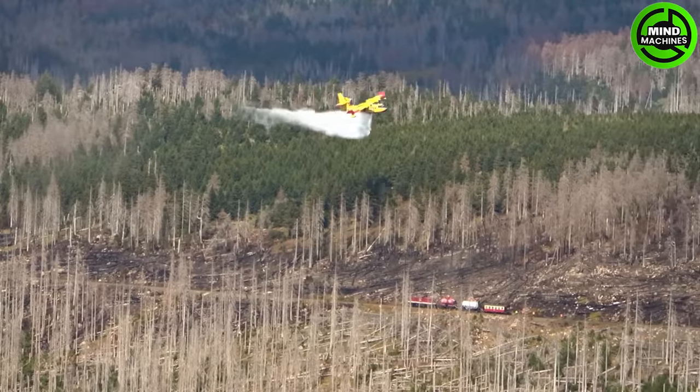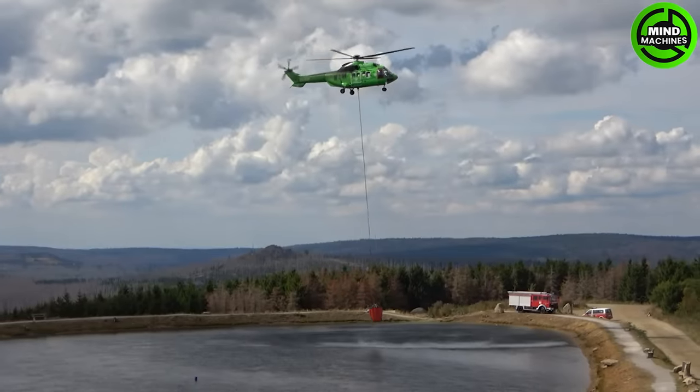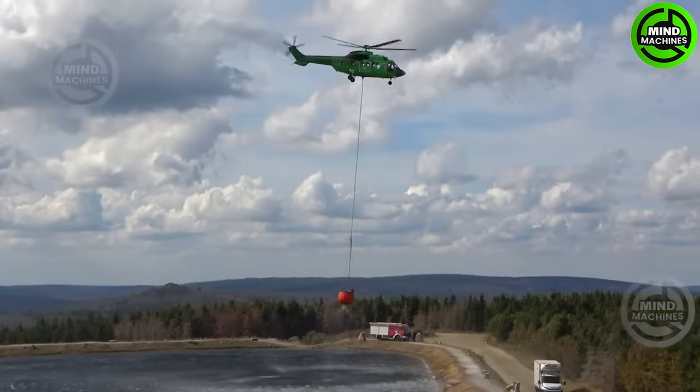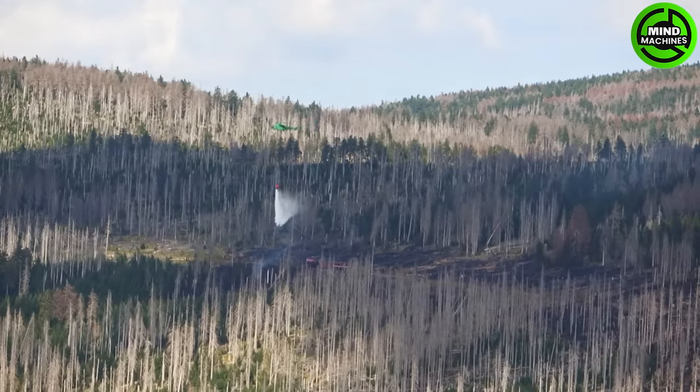This specialized firefighting aircraft is designed for aerial firefighting missions. It is renowned for its low pass, where it flies at low altitudes over bodies of water to scoop up large volumes of water into its tanks, which are then used to extinguish wildfires.